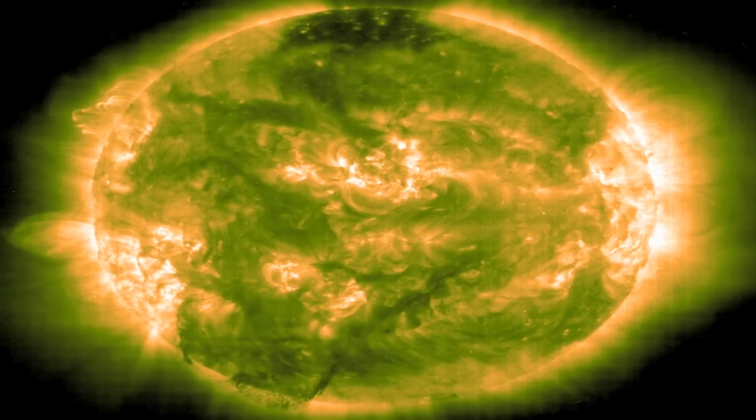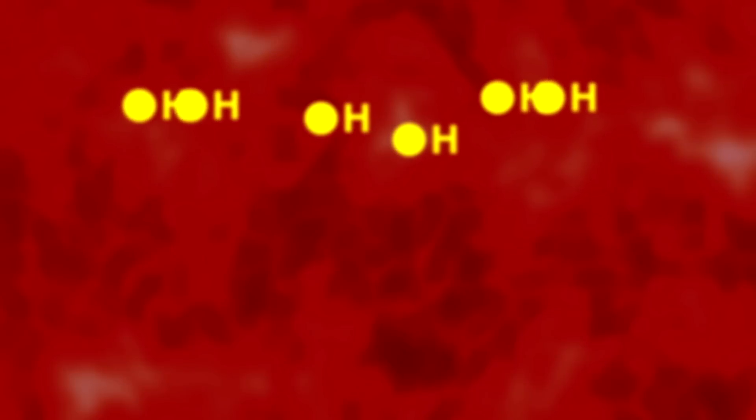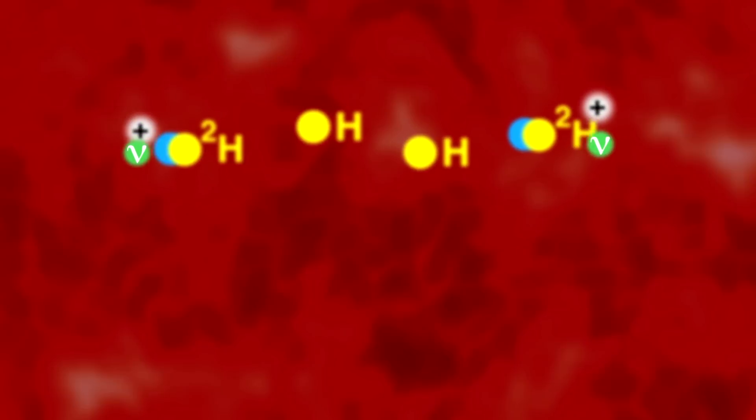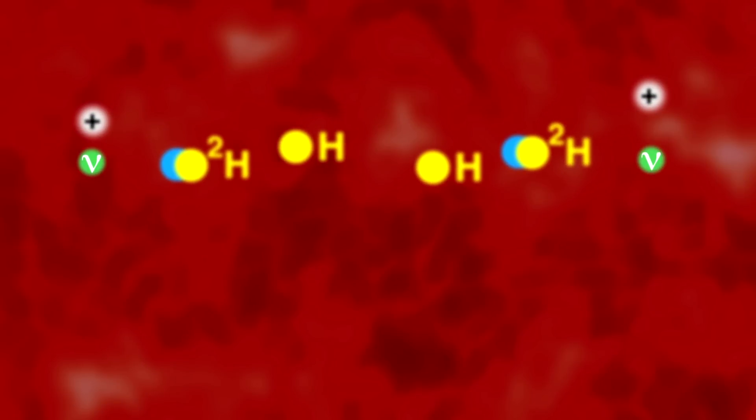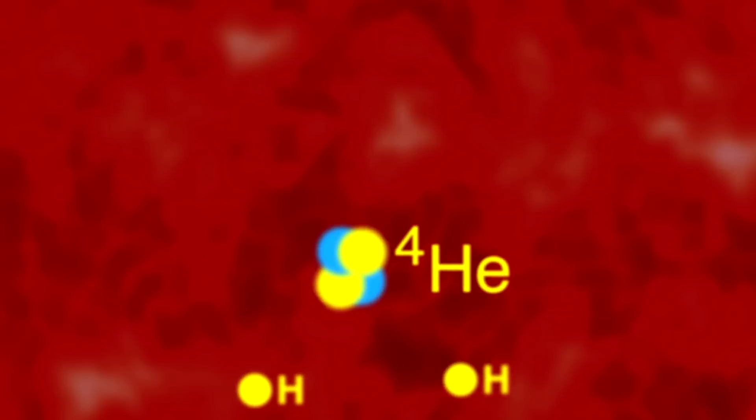For a good number of years now, there have been experiments to look for solar neutrinos, and indeed we've been detecting solar neutrinos. But up until now, the only solar neutrinos that have been detected are the very high-energy ones. The main reaction that produces neutrinos in the Sun is where you take two protons, smack them together, and end up creating a thing called deuterium, which is heavy hydrogen — one proton and one neutron.